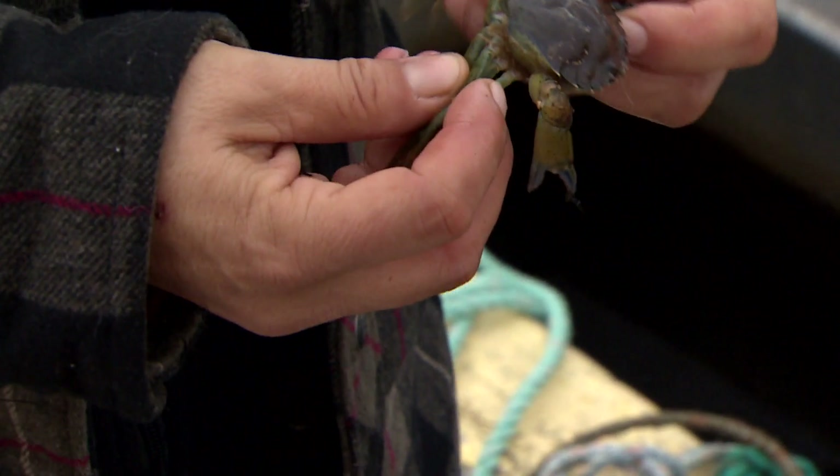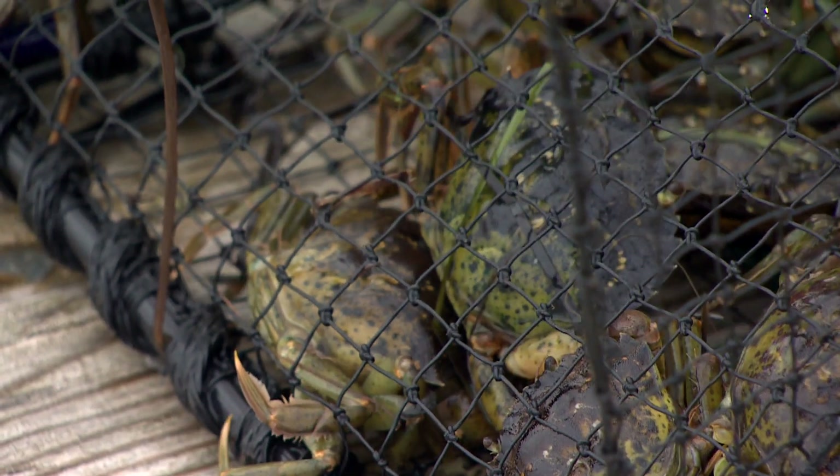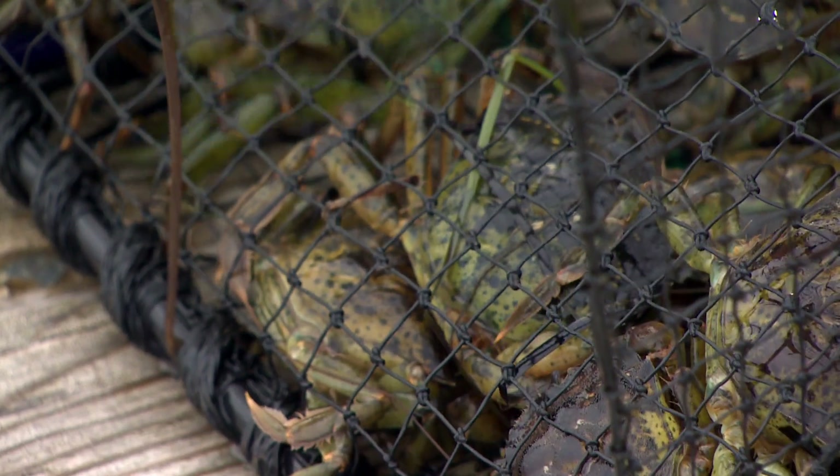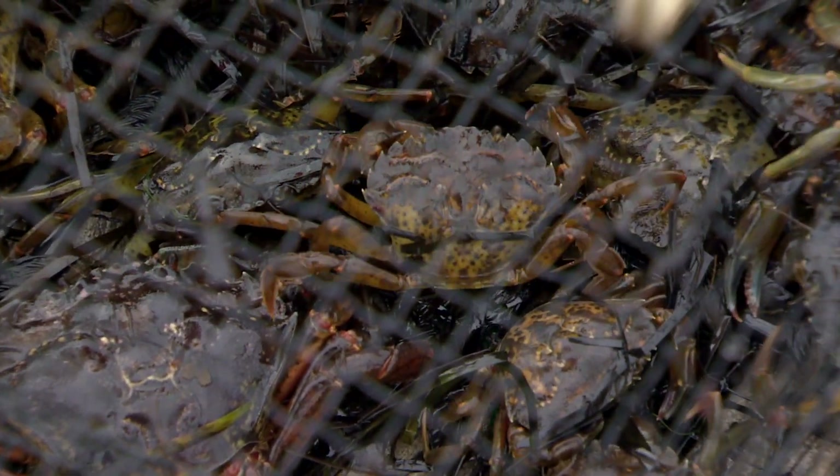And not only do they tear up the eelgrass, but they'll actually go after the other species. I've seen them destroy salmon. I've seen them go after lobsters. There's nothing they'll back down from.